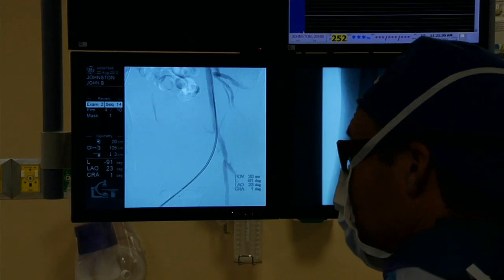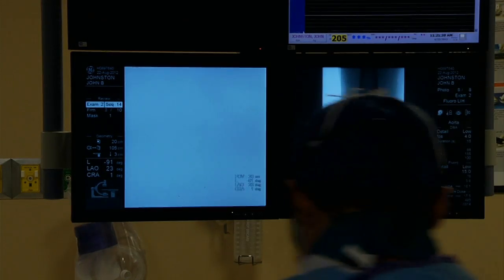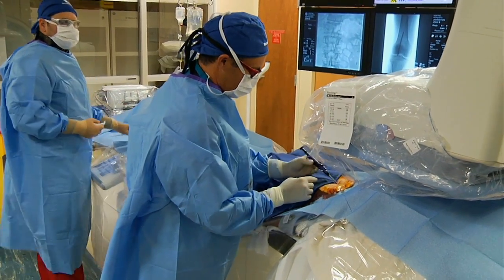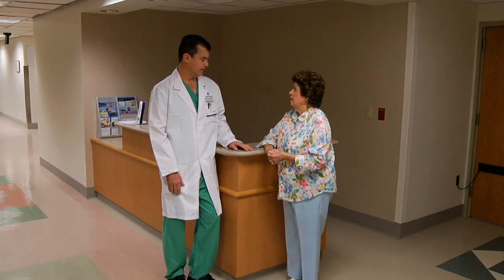Atherectomy is a technique whereby you place a small catheter inside the blood vessel to an area where there is disease that's typically narrowing the lumen of the vessel. The atherectomy procedure removes the disease from the inside of the vessel to reestablish a normal flow channel so that blood flow is improved to the distal circulation. Since atherectomy is performed through a tiny incision, patients usually go home the same day as the procedure and see improvements shortly thereafter.